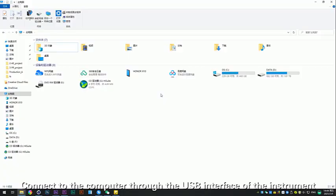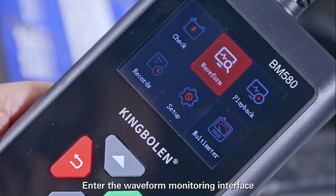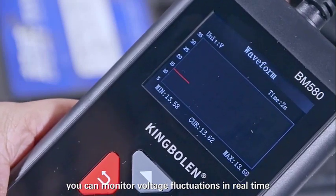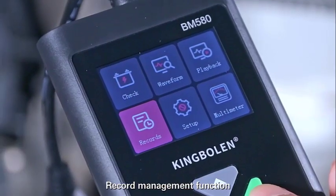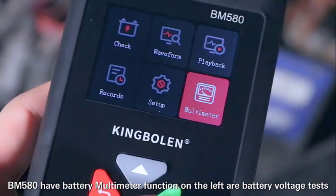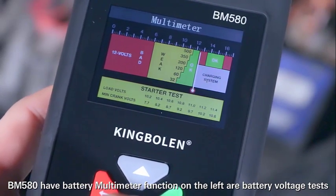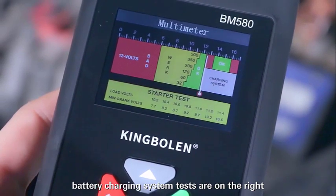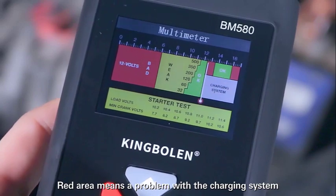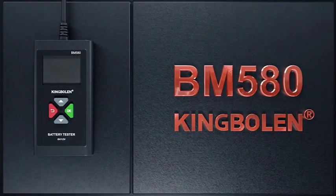Connect to the computer through the USB interface of the instrument to export the screenshot information. Enter the waveform monitoring interface to monitor voltage fluctuations in real time. The record management function allows you to view the last test record. The BM580 also has a battery multimeter function — on the left are battery voltage tests and on the right are battery charging system tests. Green area means good; red area means a problem with the charging system. The BM580 is enough to help you detect various battery problems.